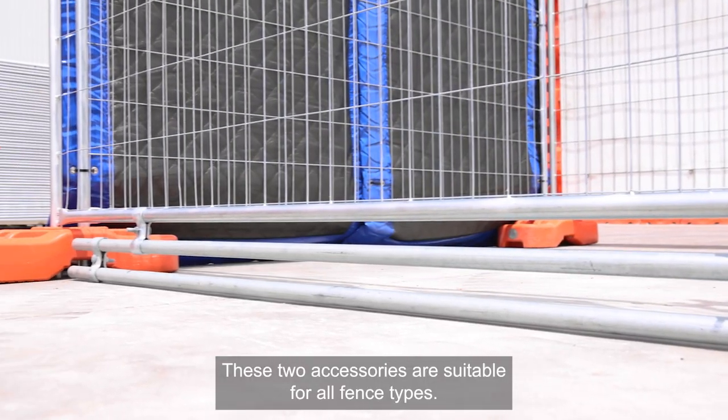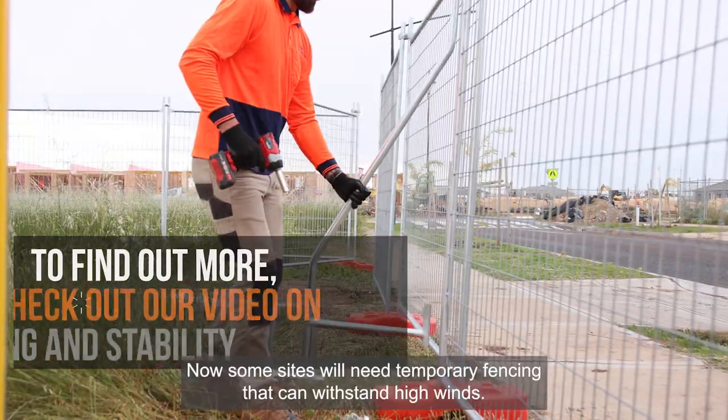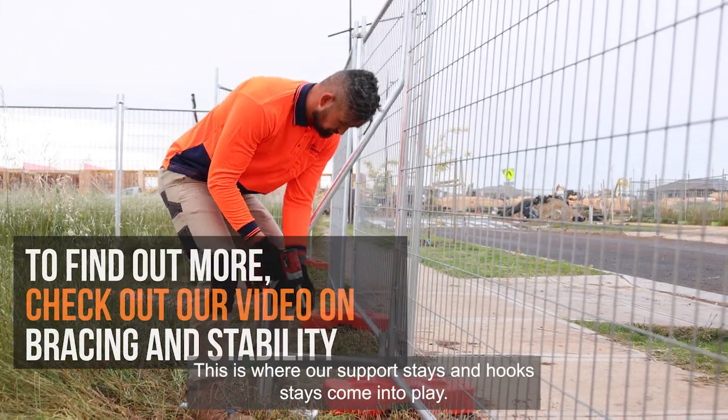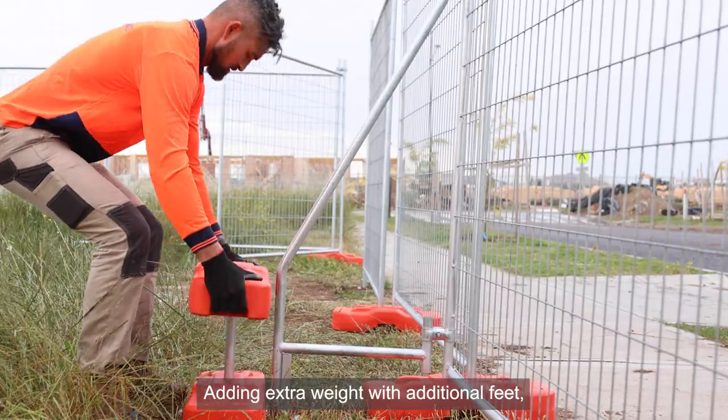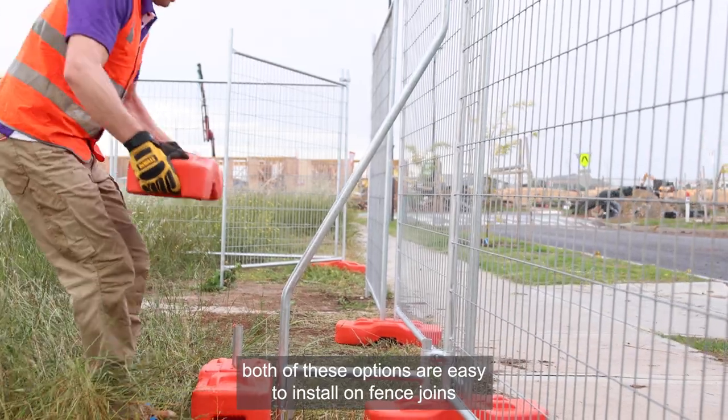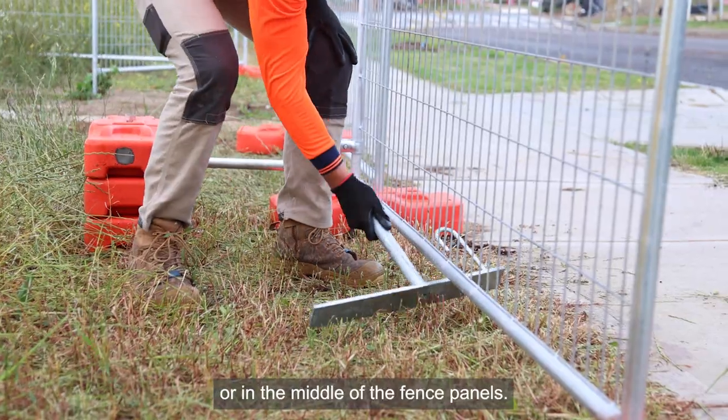Some sites will need temporary fencing that can withstand high winds. This is where our support stays and hook stays come into play, adding extra weight with additional feet. Both of these options are easy to install on fence joins or in the middle of the fence panels.